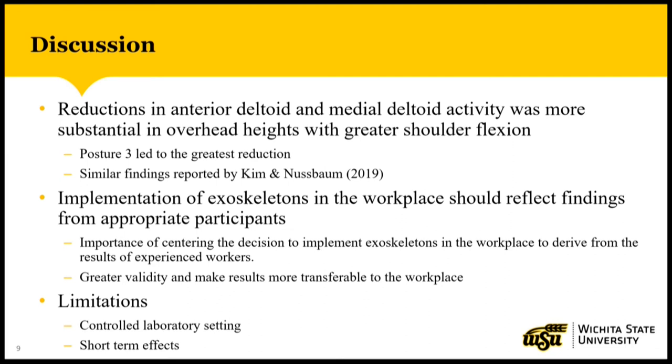There are also some limitations I should acknowledge in this study. The first is that it was conducted in a controlled laboratory setting, which is only a simulation of the workplace — there are certain environmental factors such as temperature, humidity, and production requirements that we couldn't take into account. Second, we only looked at short-term effects, whereas if we were to look at long-term effects of exoskeleton use, fatigue may start to play a role.